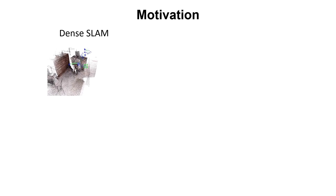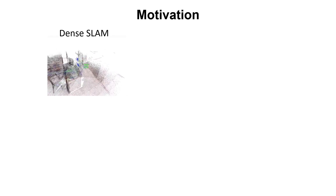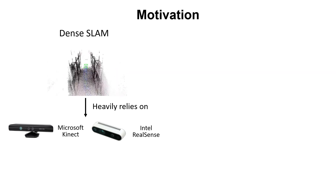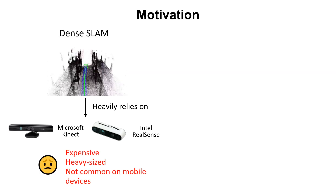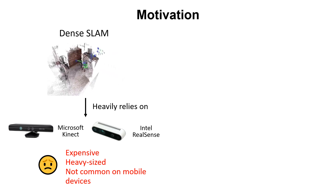Dense SLAM aims to recover camera pose and scene geometry simultaneously, which usually relies on high-precision and high-resolution depth sensors. Due to the unaffordable size, weight, and price issues, these depth sensors are not commonly used for mobile devices.